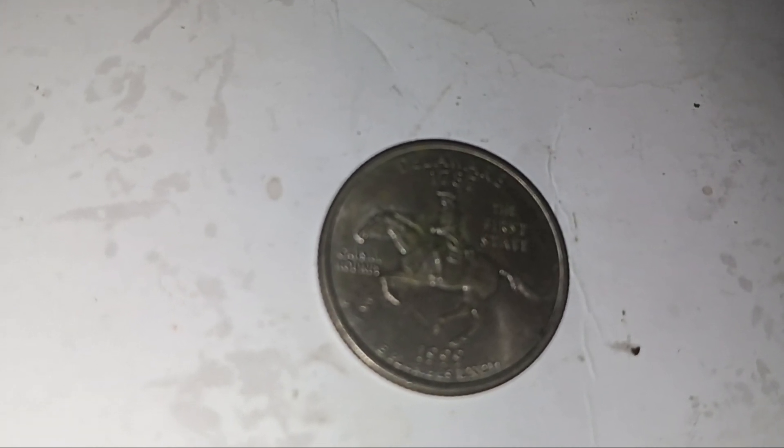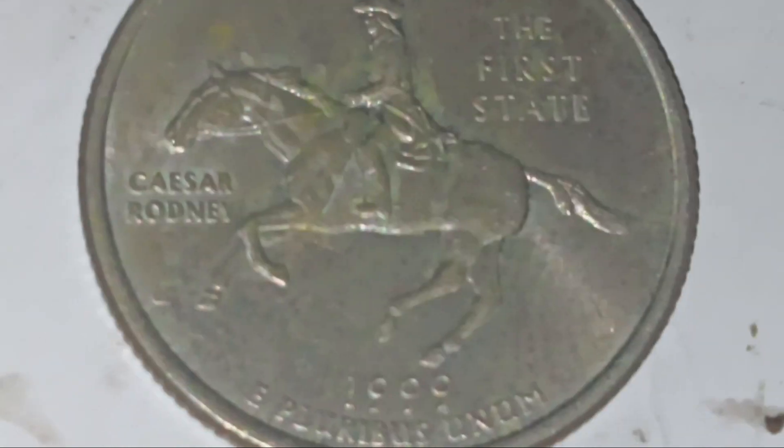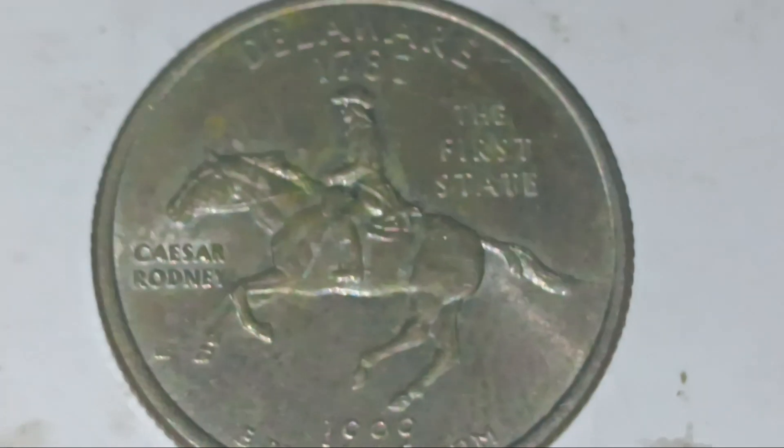Since it is a clad quarter, in uncirculated condition this can go up to about 90 cents in MS-60. It's not a bad condition but it's definitely not mint state. At MS-65 — really high grade, really new — it's about six dollars and five cents. This coin is probably just worth a quarter; if you're lucky maybe 50 cents.